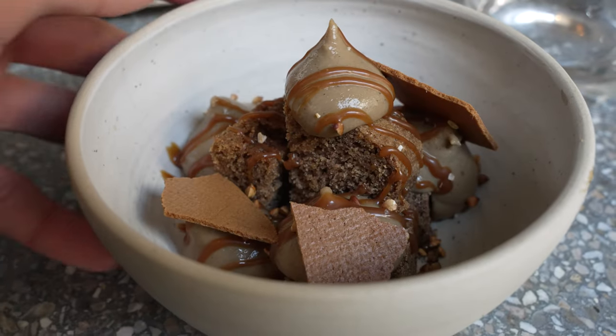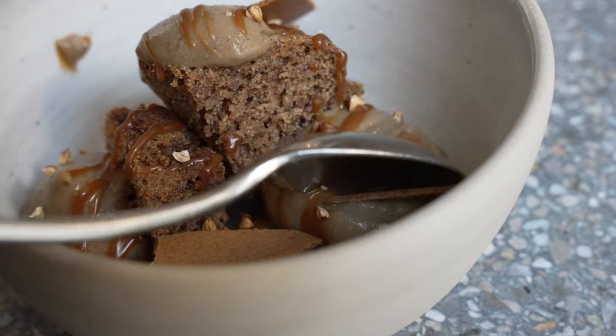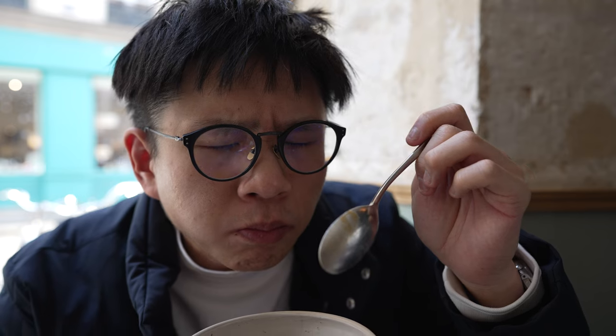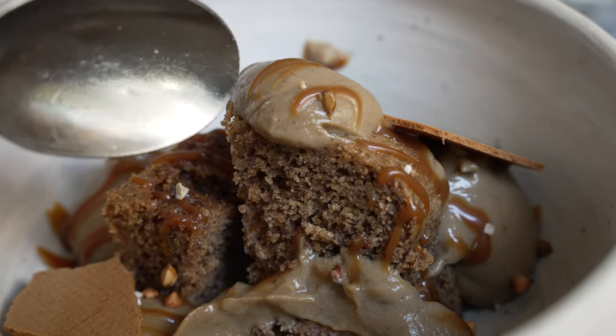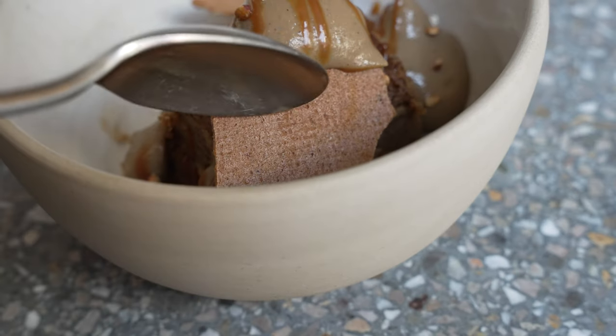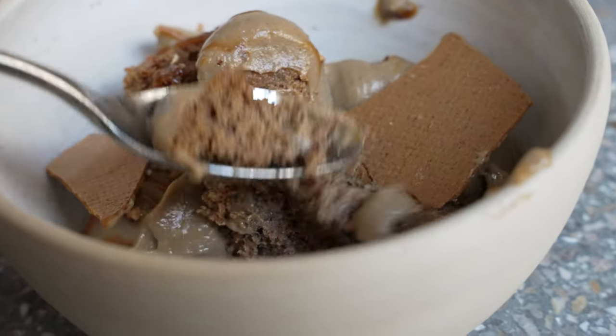Alright guys, over here we've got the dessert — some form of cake together with coffee cream and caramel, and there are some wafer-looking things on top with nut sprinkles. Light coffee flavor. The cake texture is almost like a banana loaf but without the banana flavor. The caramel gives sweetness and the wafer on top gives a nice crunch. It's a really decent dessert to end. Gonna finish this up and see you for wrap-up time.